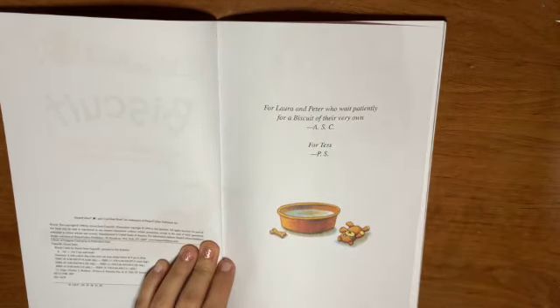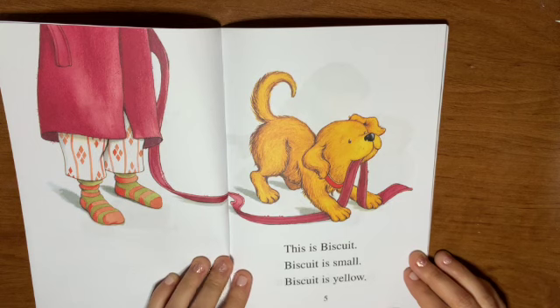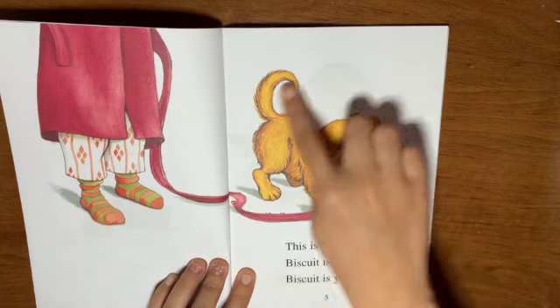Does anyone have puppies? I have a puppy. This is Biscuit. Biscuit is small. Biscuit is yellow. So here's Biscuit.